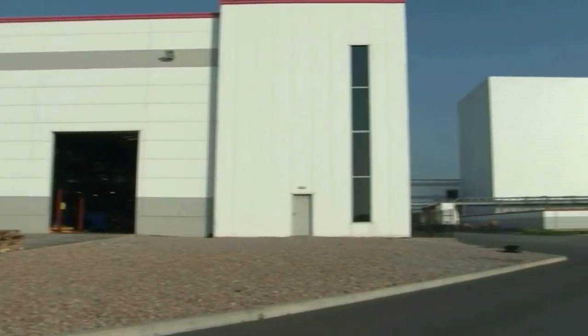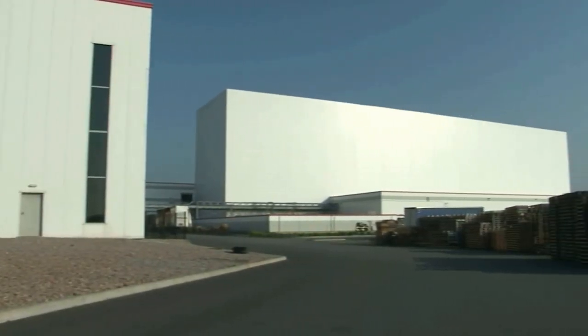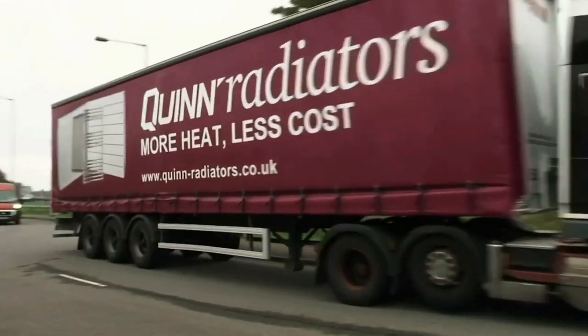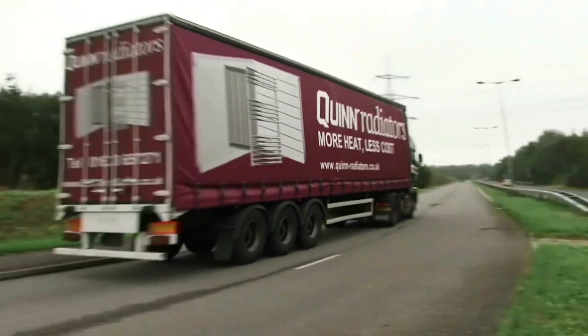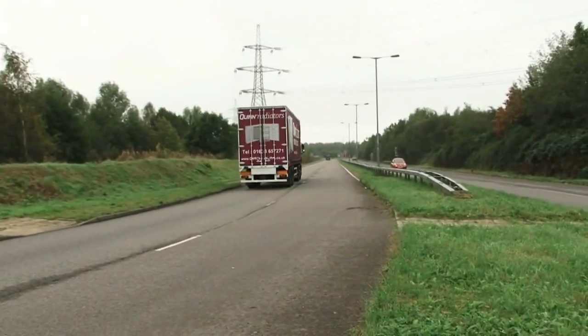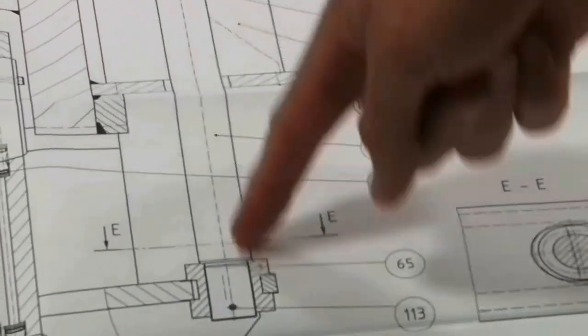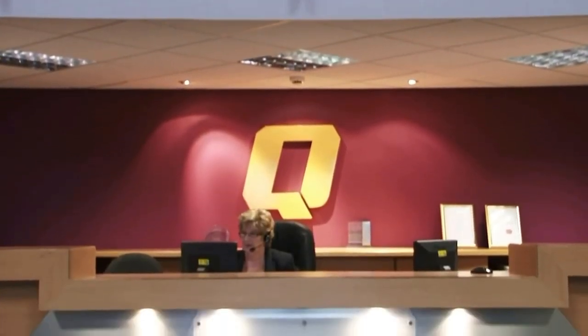From this state-of-the-art plant in South Wales, Quinn radiators are shipped all over the world to be utilised in a wide variety of applications. Quinn is committed to continuous improvement, guaranteeing quality products and top-class service at a competitive price.